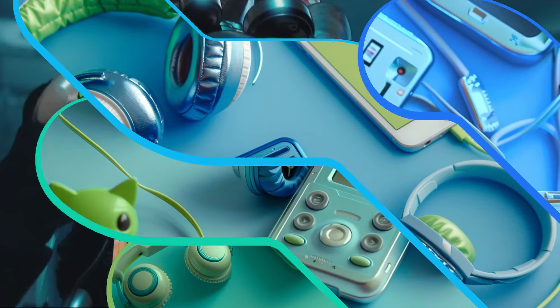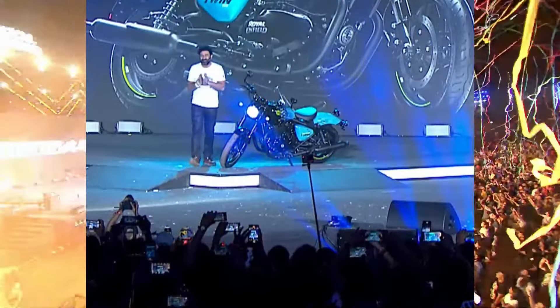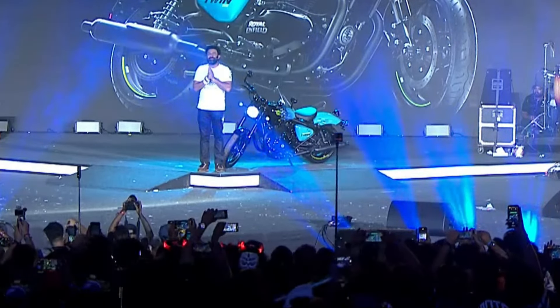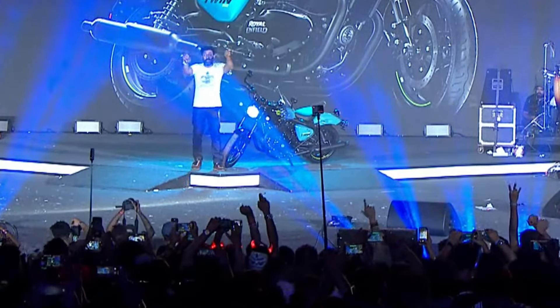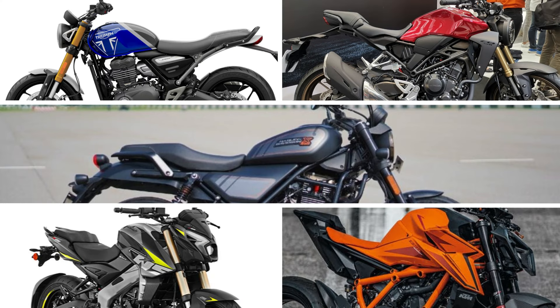Save the date: on July 17th, 2024, the Royal Enfield Gorilla 450 will be introduced. This release aims to increase the appeal in the 450cc segment. When launched, the Gorilla 450 will take on rivals like the Speed 400, CB 300R, Maverick 440, Pulsar NS 400Z, and 390 Duke.